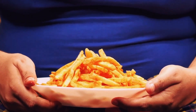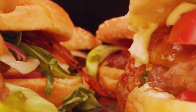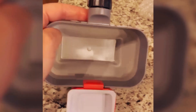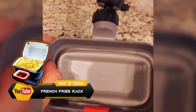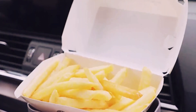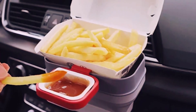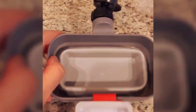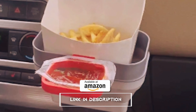Have you seen someone struggling to enjoy their fries? How are they going to put ketchup on them while holding a burger in the other hand? Well, don't panic — you can now free up your hands with the new air vent sauce and french fries rack. This nice invention allows you to place your fries and ketchup on it — a simple gadget that finally solves that old problem. And it gets even better: when you turn on the heat, your fries will remain warm for longer.